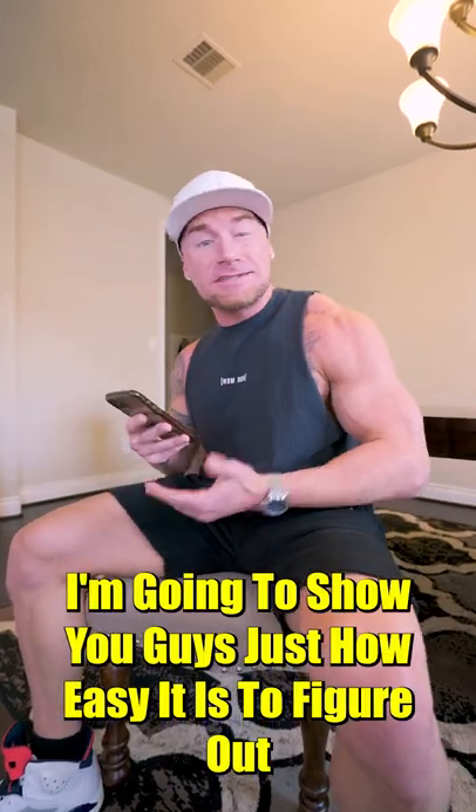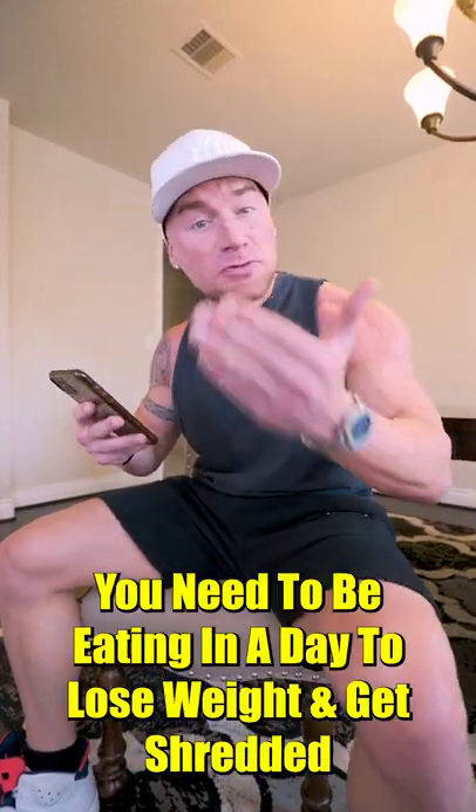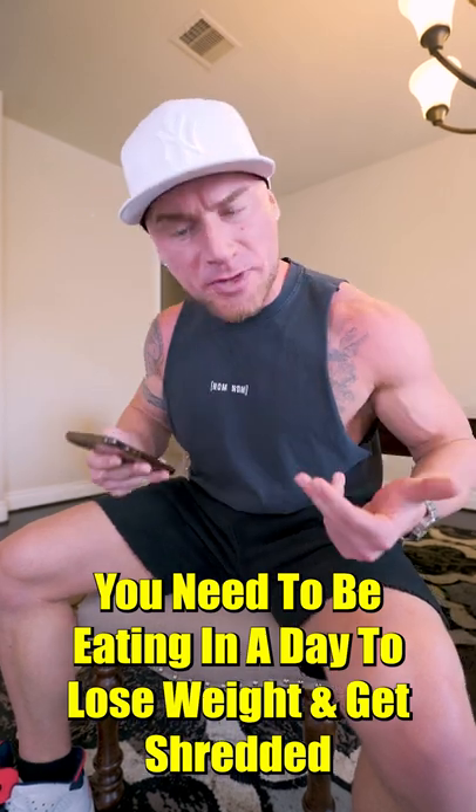Today, I'm going to show you guys just how easy it is to figure out how many calories and macros you need to be eating in a day to lose weight and get shredded.